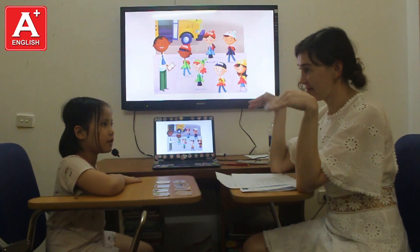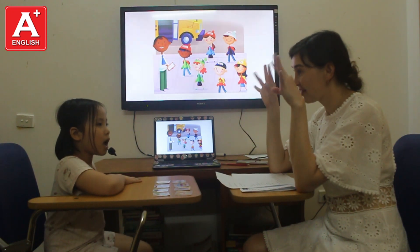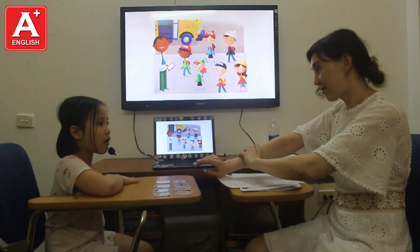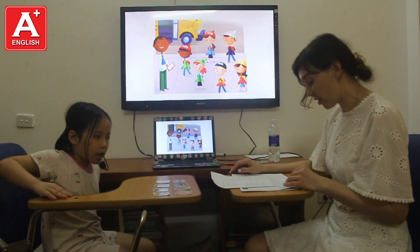I have two fingers. Two fingers? I have two hands. I have two fingers. Good. I have two fingers. I have two legs. I have two knees. Very good.